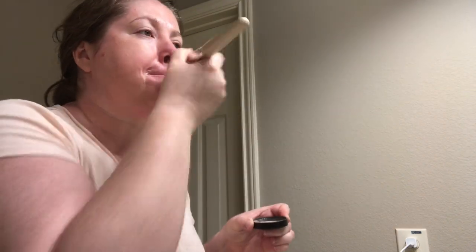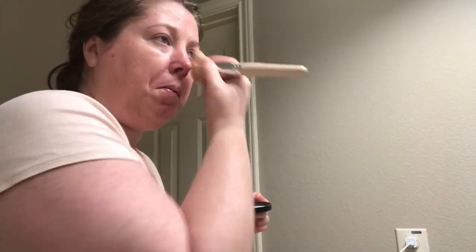Savvy Minerals also just announced that they have come out with a liquid foundation and a liquid concealer, so I will link that in the comments below — be sure to check it out!